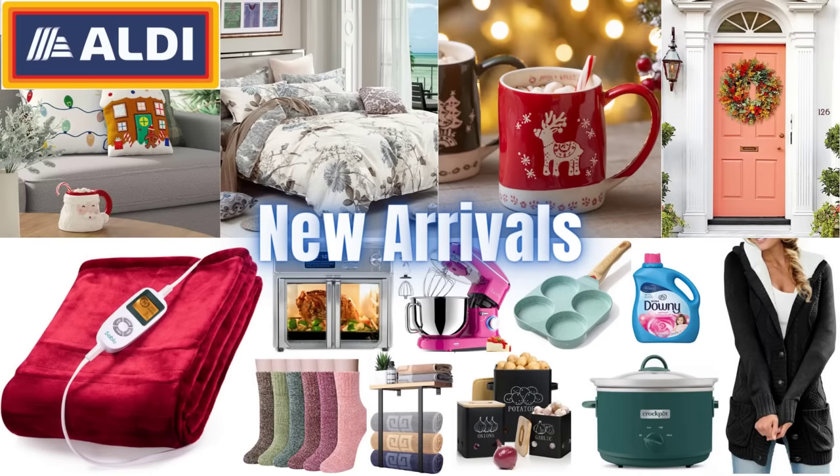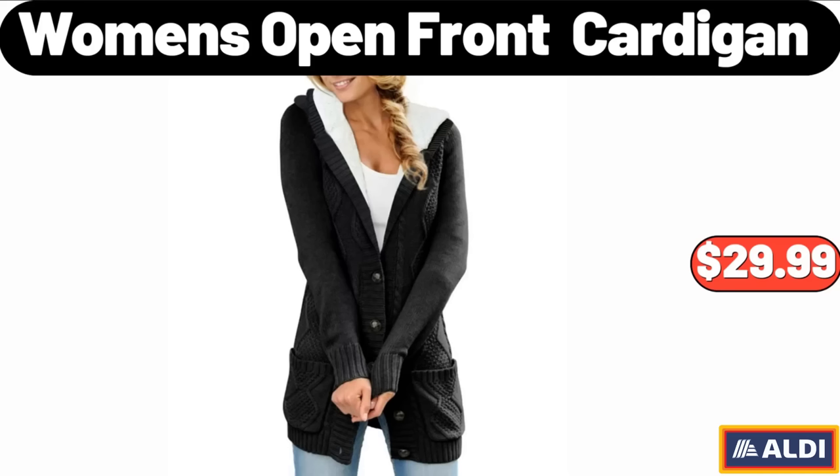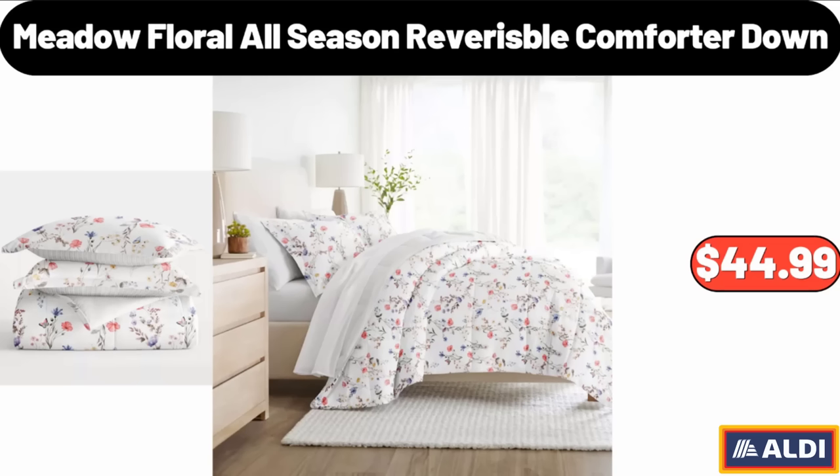Hello everyone, let's take a look together at the discounted products at Aldi Market. Women's Open Front Cardigan, $29.99. Meadow Floral All Season Reverse Bull Comforter Down, $44.99.